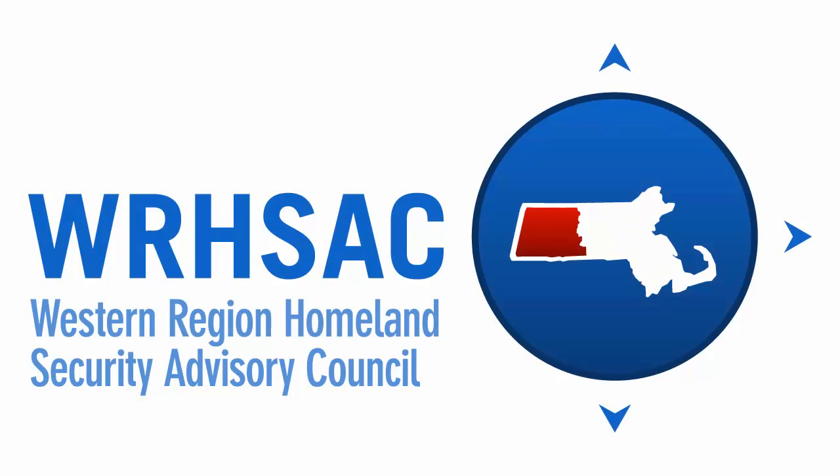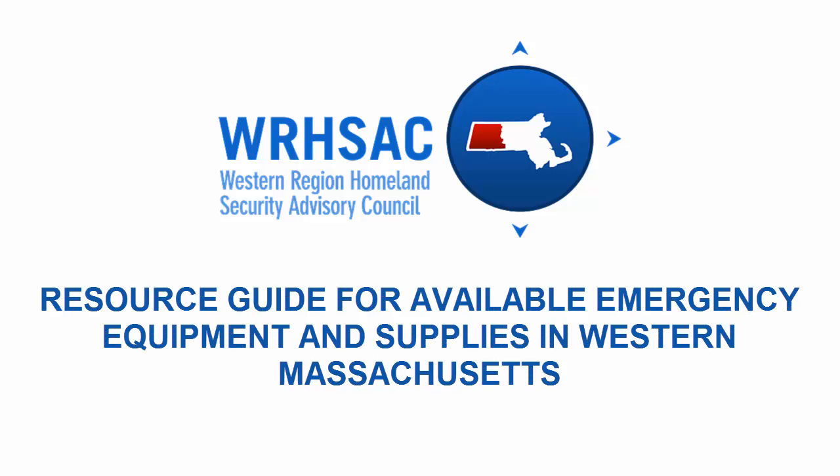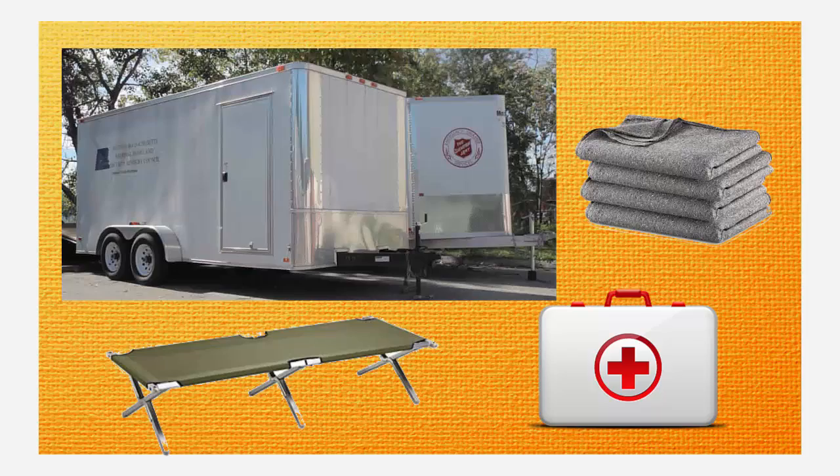The Western Region Homeland Security Advisory Council's Resource Guide for Available Emergency Equipment and Supplies in Western Massachusetts can help. In the guide, you will find equipment you can borrow to accomplish your response goals, such as emergency shelter trailers packed with equipment to supplement your own shelter supplies.